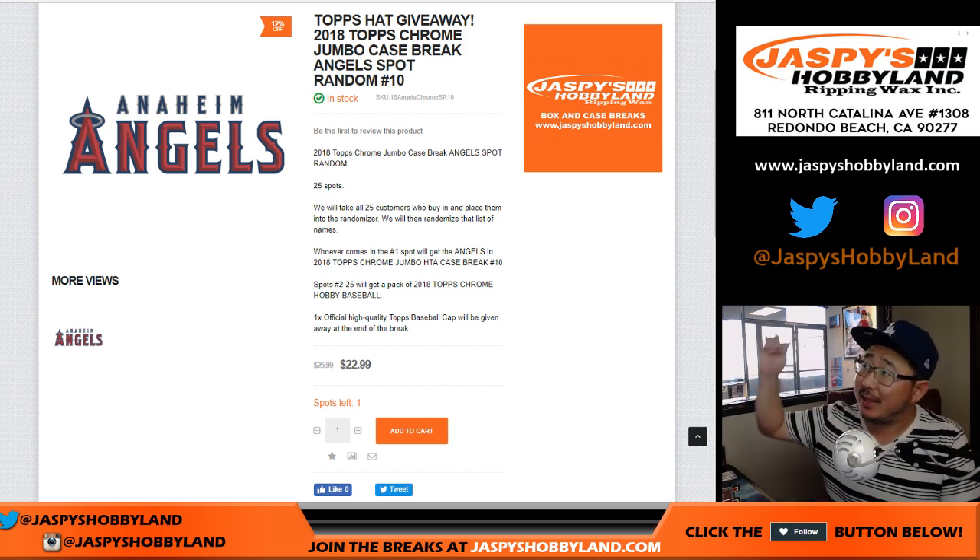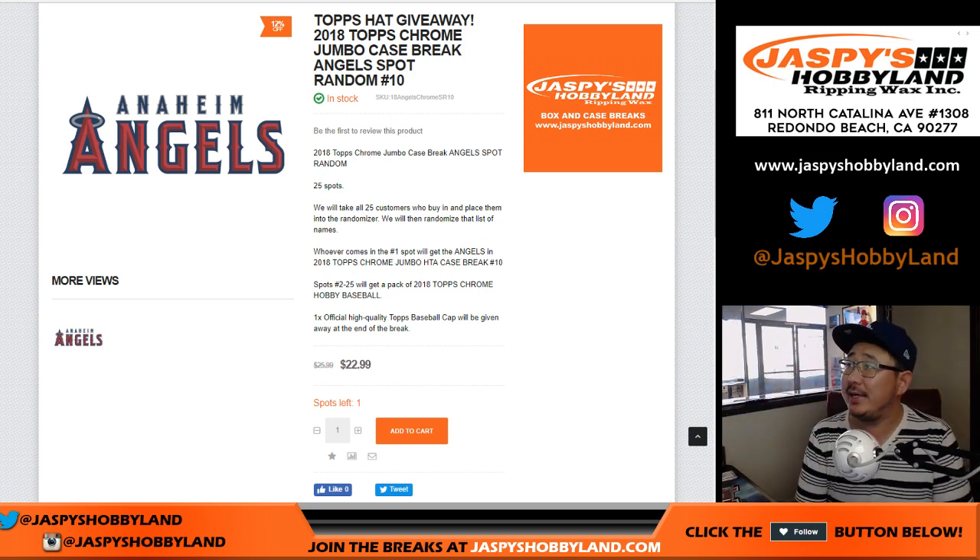Good afternoon, everyone. Joe for JazzBeastHockeyLand.com. We are doing the spot random — the angel spot randomizer for 2018 Topps Chrome Baseball Jumbo Edition Pick Your Team No. 10. This is angel spot randomizer No. 10.